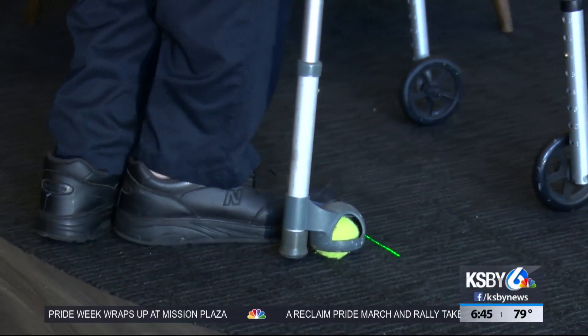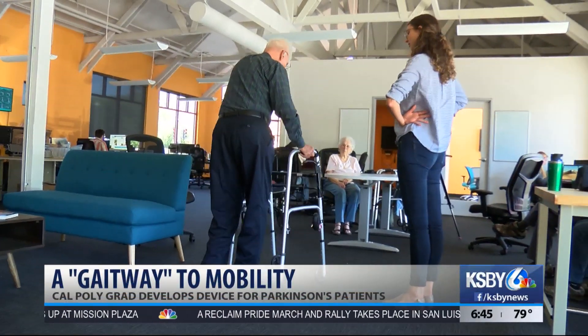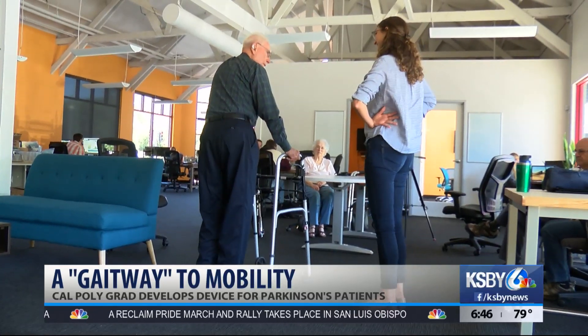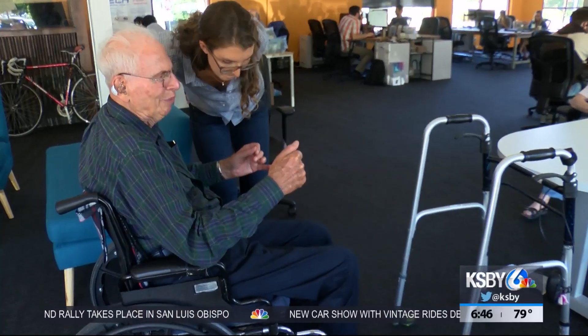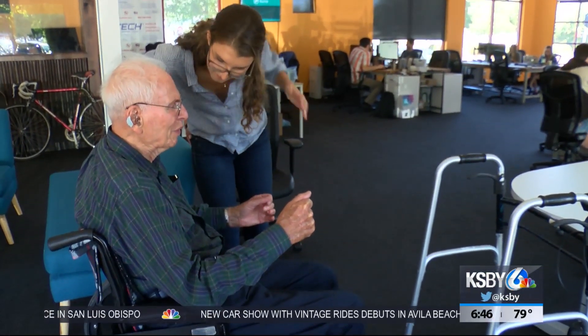Most of us do it without a second thought, but for 87-year-old veteran Jack Brill, taking a step can feel impossible. Parkinson's disease robbed Brill of his ability to walk and speak easily. He used to have a loud booming voice, now he just barely whispers. His wife of 66 years, Sandy, helps him communicate and cope. He still wants to do things and still thinks he can do what he used to do, but he can't.